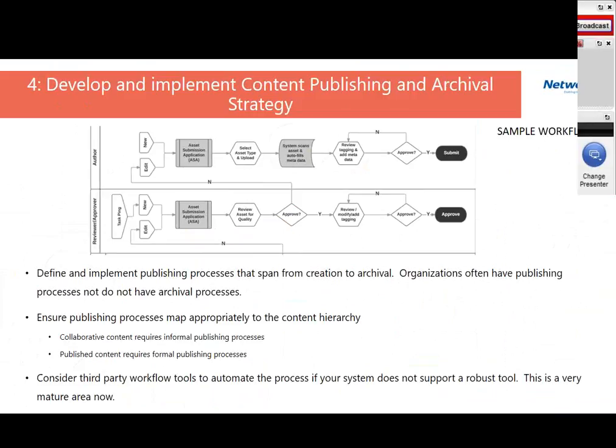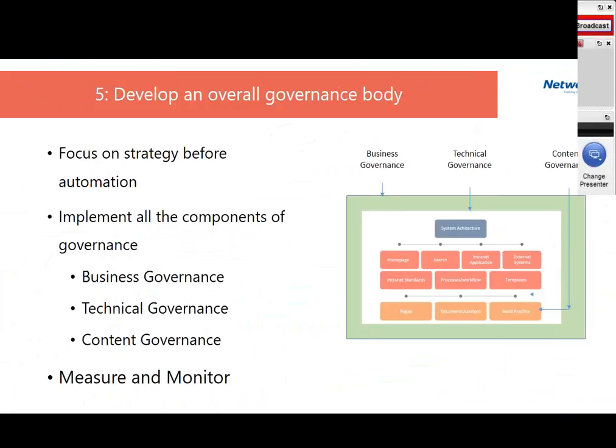The fifth step is establishing an overall governance body. In the last eight to ten years, when I get asked to help with governance, the first thing that comes to people's mind is a governance body. But our approach has been more successful when you put the governance body at the end rather than the beginning. We've been very successful in doing the first four things with organizations, and then those four things feed into the overall governance body. The focus is on strategy before automation.